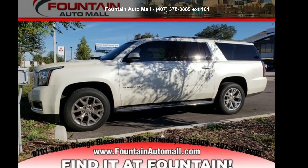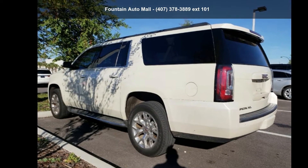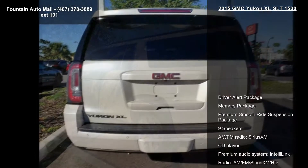Check out this GMC 2015 Yukon XLS LT1500. If you are looking for a first-rate auto, this one could be yours today.